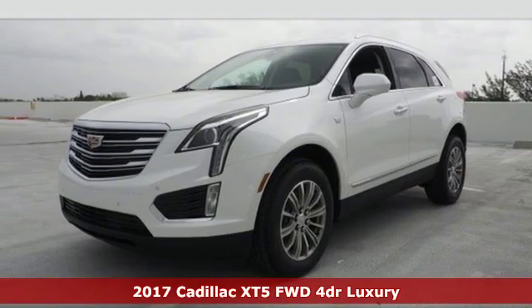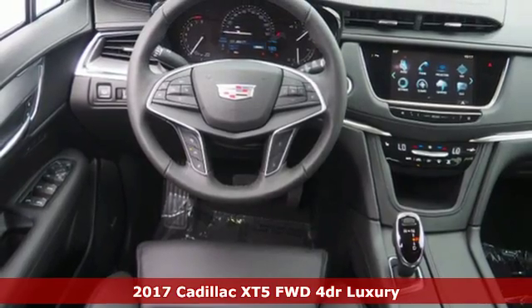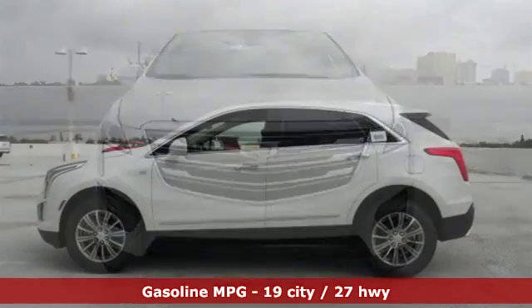It's a 2017 Cadillac XT5. Treat yourself to a vehicle that does more for you. A rear vision camera, rear park assist, and traction control make safe driving effortless.